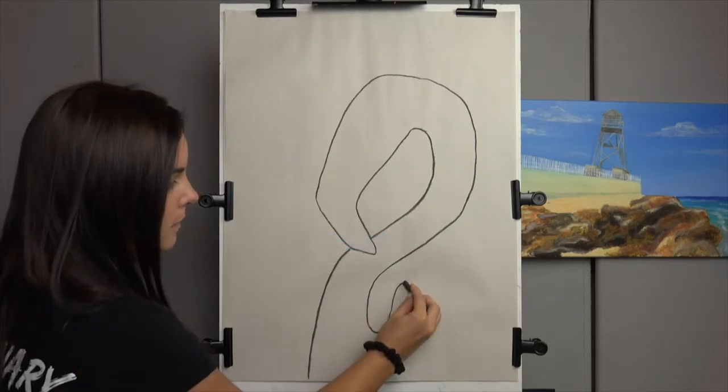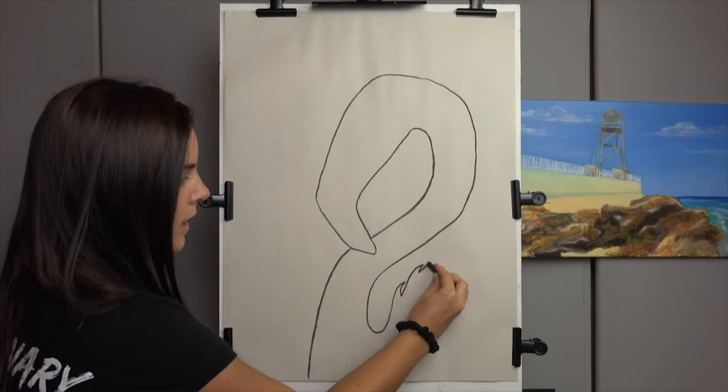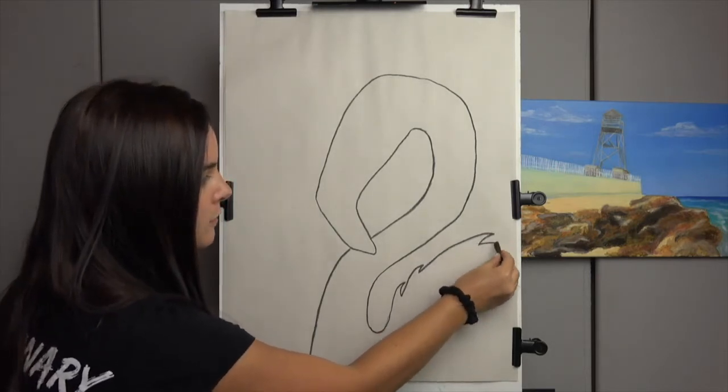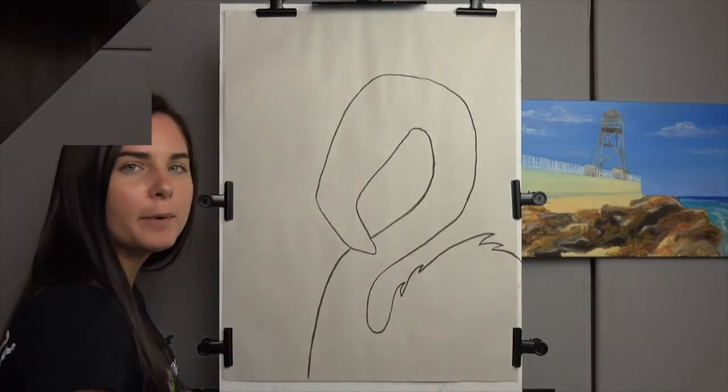Going up, giving some fun shapes. Have fun with this part, create all different ones. None of them have to be the same and you're going to take it right off the edge of your paper.